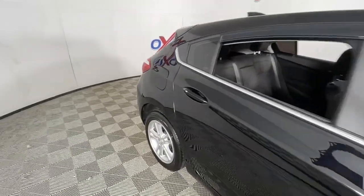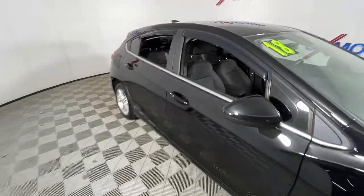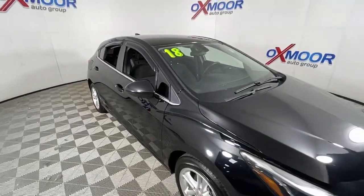Feel the satisfaction of driving an automobile that was designed with your most precious cargo in mind. Test drive the Cruze.